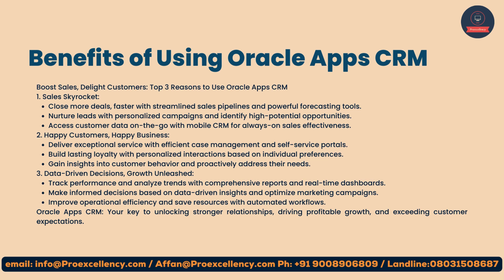Second, happy customers, happy business. Deliver exceptional service with efficient case management and self-service portals. Build lasting loyalty with personalized interactions based on individual preferences. Gain insights into customer behavior and proactively address their needs.